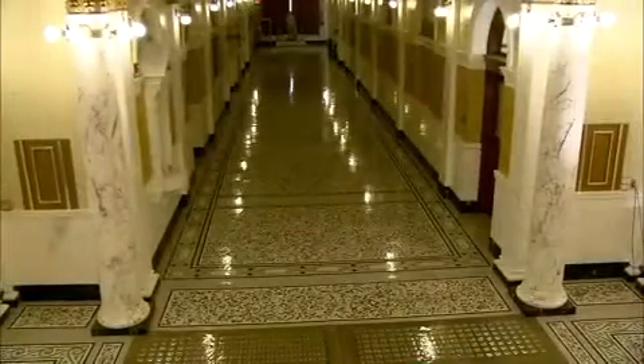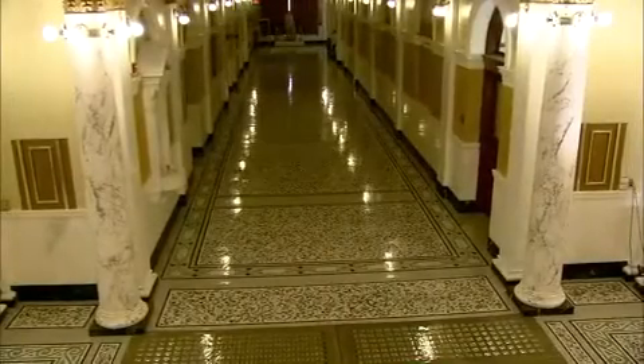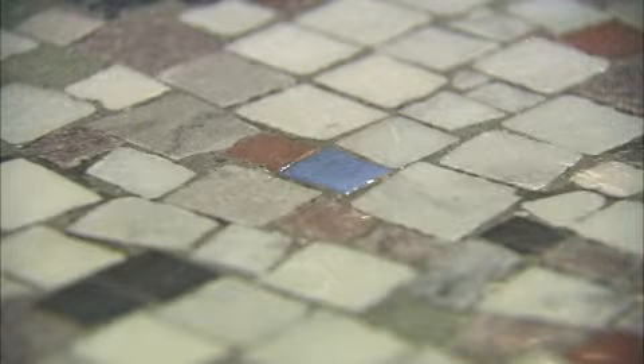The mosaic floors were also in need of repair. As the legend goes, the floors were laid by 66 Italian workers, each leaving a signature blue tile. Only 55 tiles are visible to the public.